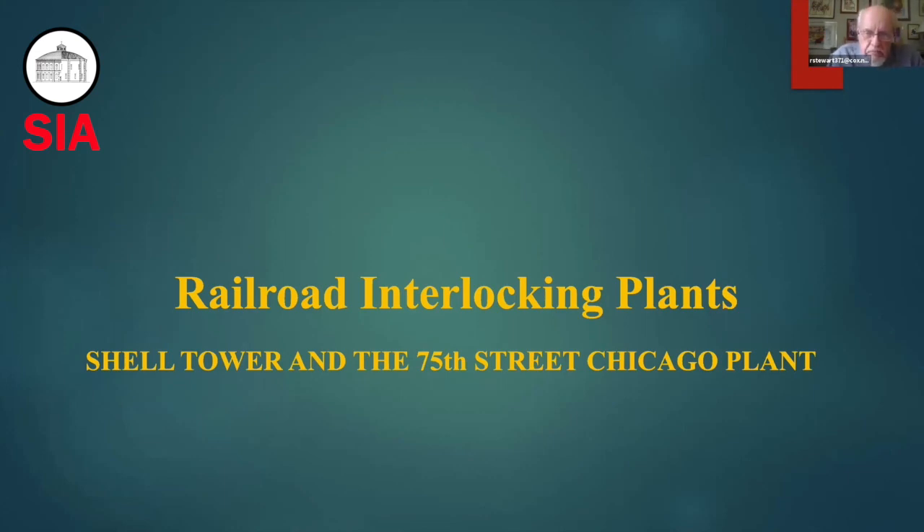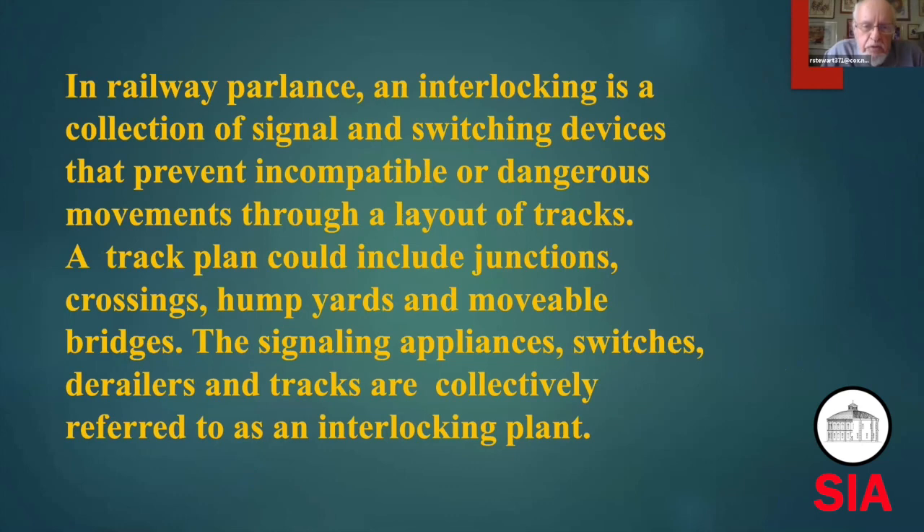It was replaced by something that sort of looked like a large port-a-potty. Just to clarify — and I'm sure most of our SIA people know what an interlocking is — but in railroad parlance, an interlocking is a collection of signal switching devices that prevent incompatible or dangerous movements through a layer of tracks. Simply put, you don't want a northbound and southbound train on the same track heading toward each other. An interlocking is the primary way of avoiding crashes and maintaining a safe operation.